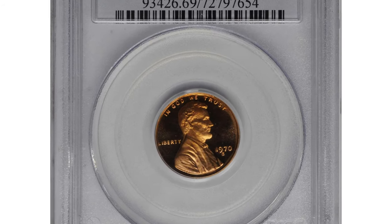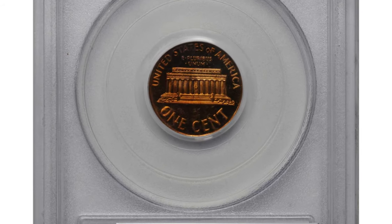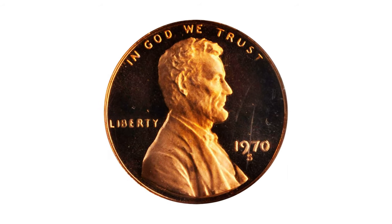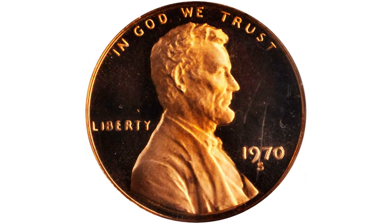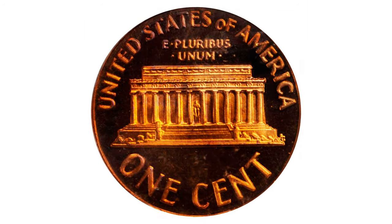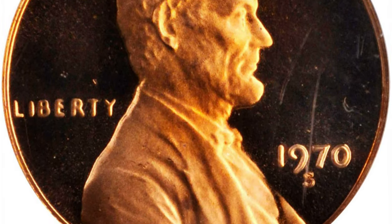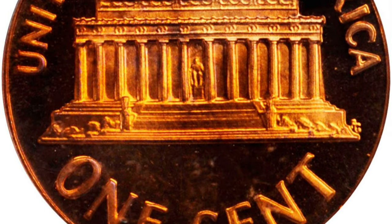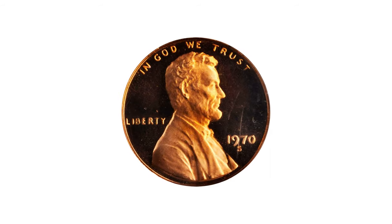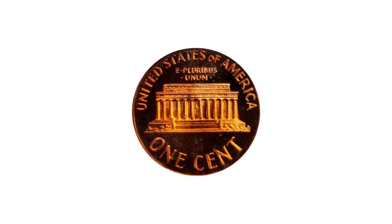This is a 1970-S Lincoln cent in PR69 Red Deep Cameo condition — an elusive small date variety of virtually pristine, unsurpassed quality, held in a PCGS holder. Serene surfaces are boldly cameoed and finished with deeply mirrored fields supporting frosty design elements. Fully struck, with pinkish rose obverse color that yields to even more vivid reddish rose on the reverse.